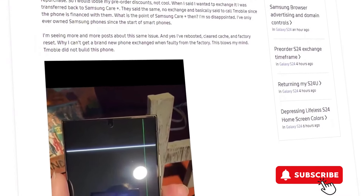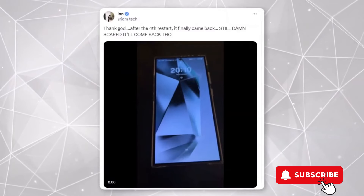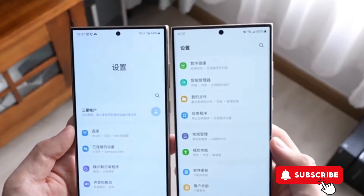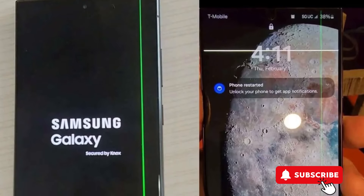The bottom line: if you snagged your S24 Ultra from a U.S. carrier and you're seeing these lines, you might just be out of luck when it comes to easy fixes or swaps. Before you think about returning it, double check on those charges and discounts to avoid any nasty surprises. It's a bit of a letdown, especially with these recent display issues.